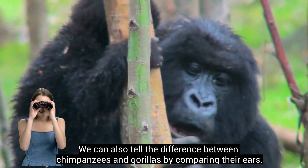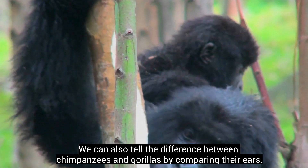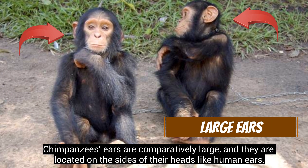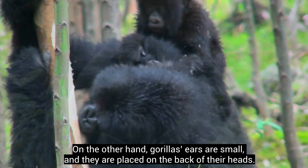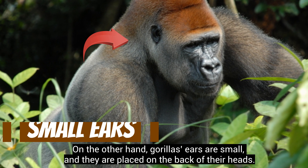We can also tell the difference between chimpanzees and gorillas by comparing their ears. Chimpanzees' ears are comparatively large, and they are located on the sides of their heads like human ears. On the other hand, gorillas' ears are small, and they are placed on the back of their heads.